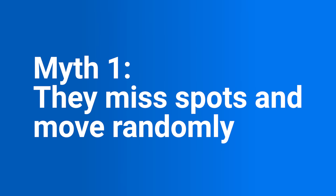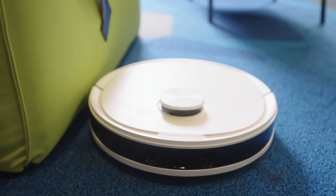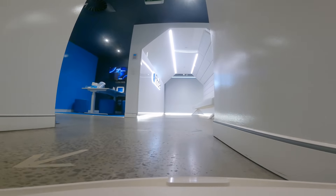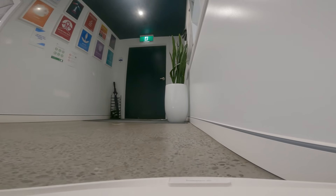Myth number one: they miss spots and just move randomly around your home. In reality, robot vacuums have come a long way since the early days when they were clattering around and just a little bit clumsy. Now we're seeing incredibly sophisticated technology being employed into these gadgets that can map out their surroundings and create the best cleaning path possible. The D-Bot N8 Pro uses something called DTOF — Direct Time of Flight — a laser detection technology that allows the robot vacuum to sense the size, location, and depth of objects. In fact, this one can detect objects as small as two millimeters.